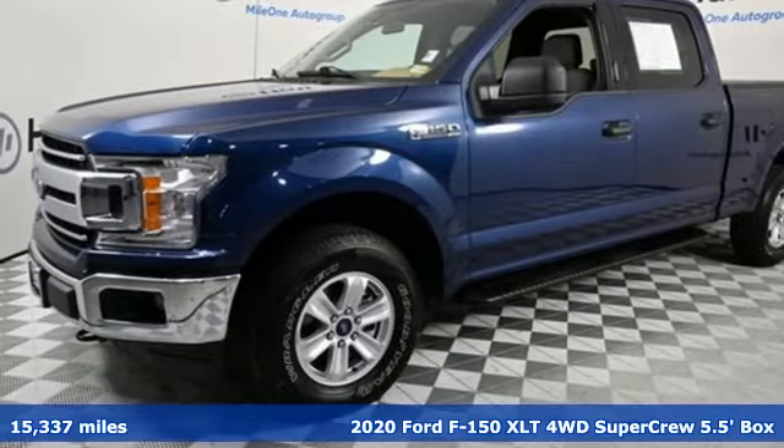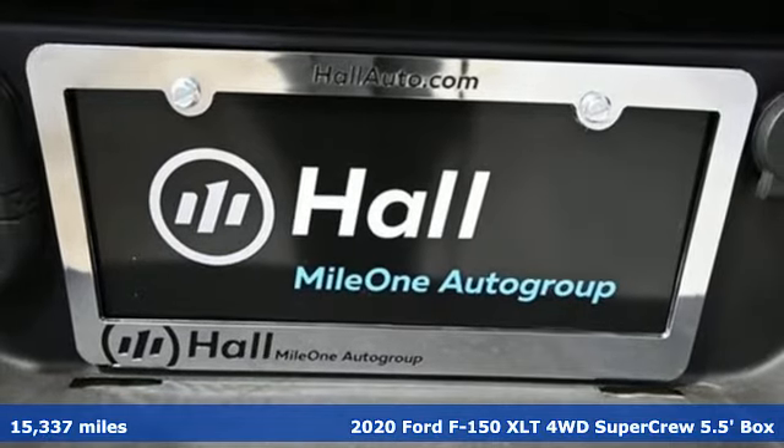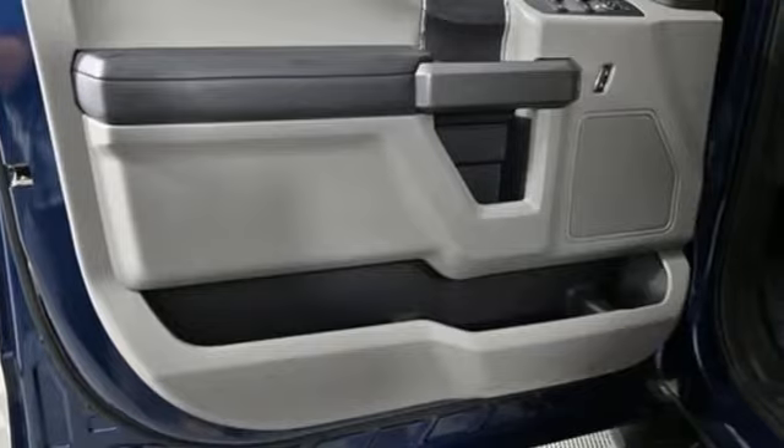It's a 2020 Ford F-150. This truck was built to tough it out and tested to make sure it's up to every challenge. It boasts an impressive list of features like these.